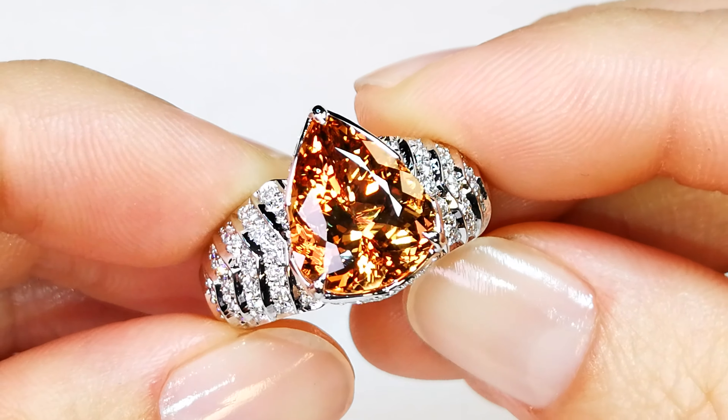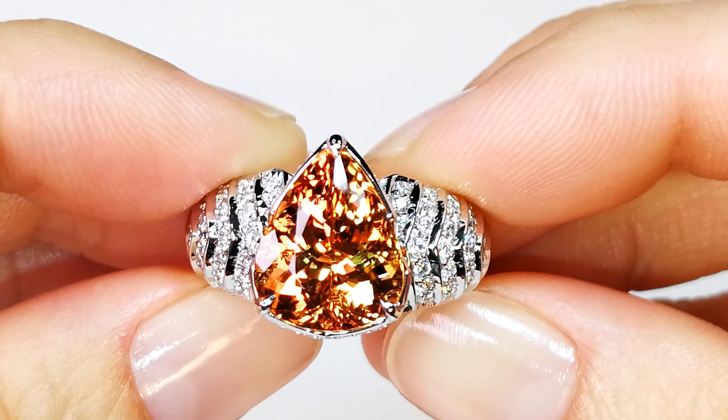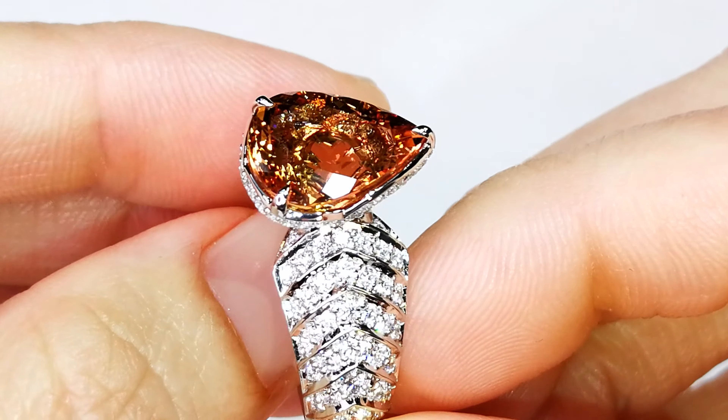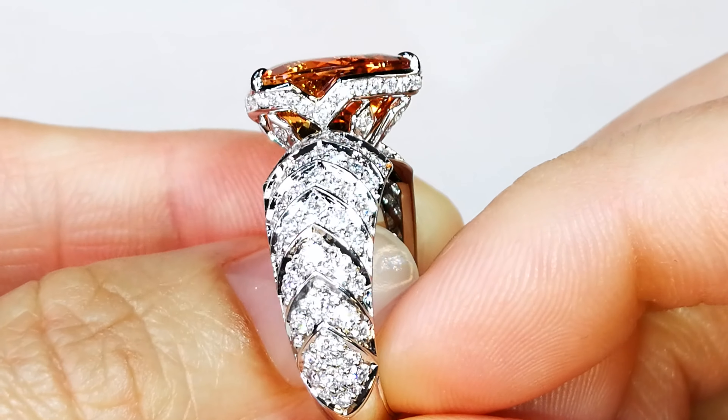Unfortunately, in the current market — even in Brazil — they ask for this material as much as $2,000 to $2,500, even $3,000 a carat wholesale. So right now, the replacement value of the stone for me is already up at around $12,000 to $15,000 just for the stone.